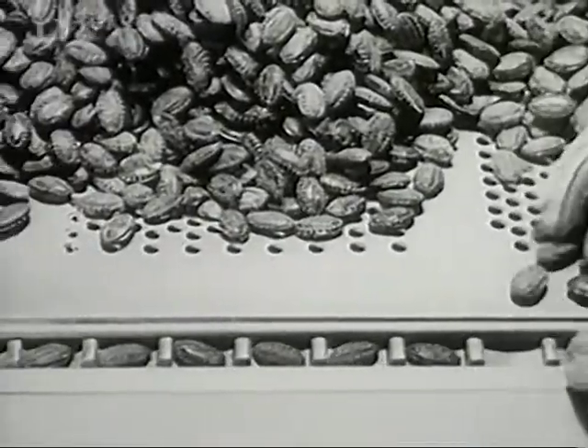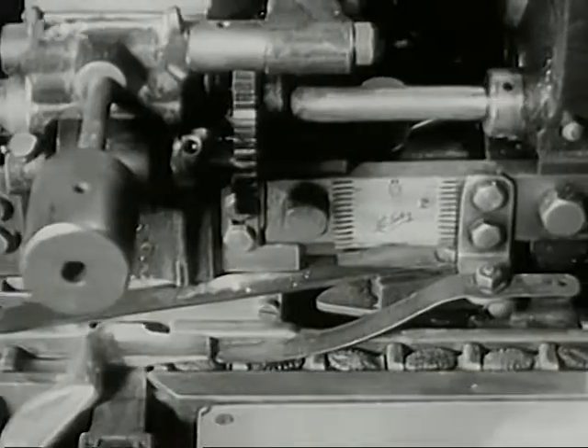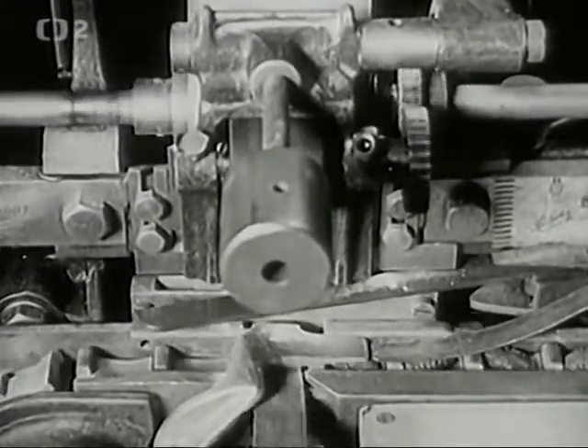Balení na strojích důmyslně sestavených. Ruka se zboží skoro nedotkne, a když, tedy jen v čisté rukavici. Jinak všechnu práci koná stroj. (Packaging on cleverly assembled machines. Hands barely touch the product — and when they do, only in clean gloves. Otherwise, all the work is done by the machine.)